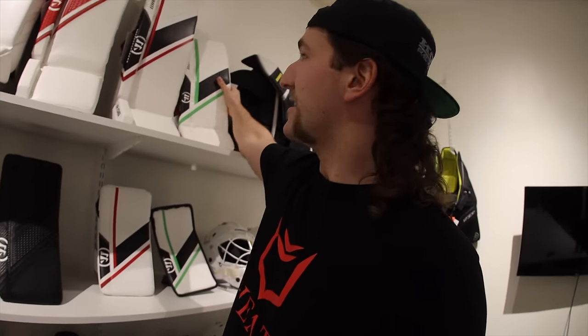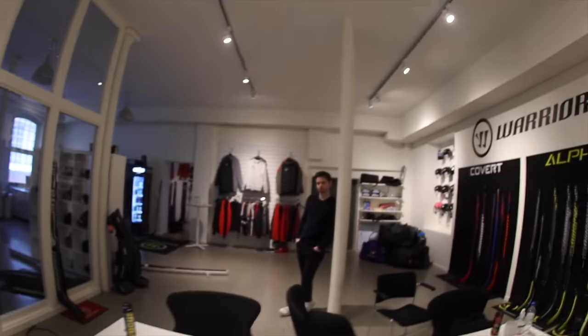Another question I get asked a lot is about junior pads. I don't use 30 or 32 inch pads or the entry level sticks, but what I will say is that with Warrior, when you buy junior level stuff you're getting an actual pad. It's not like a pillow like Brian's, Bauer, or CCM makes — it's a legitimate pad. All the technology from the pro level stuff makes its way down the line toward the entry level, which is really cool.